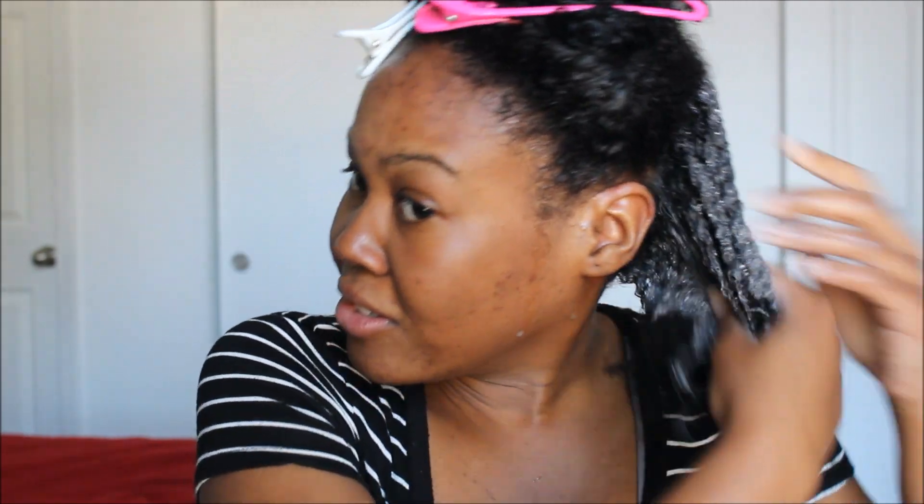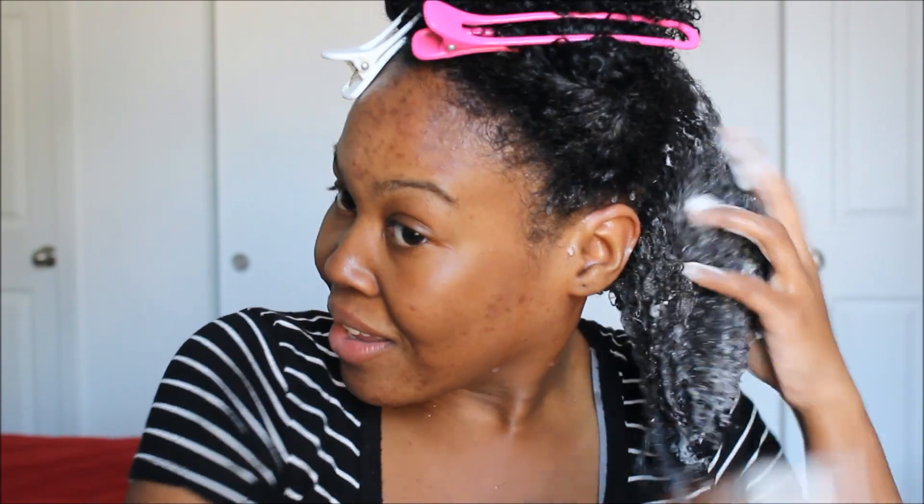It smells like some type of candy, y'all. I can't pinpoint it — if I could, I'm going to put the name of it somewhere in the frame so y'all can see it. I love a good lather. I'm not like a lot of naturals, but I love a good lather, baby. It lathers on contact.